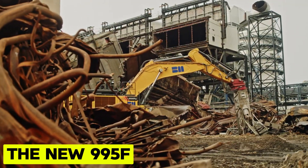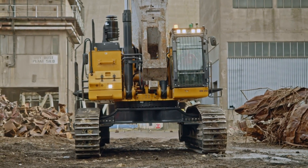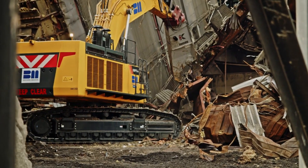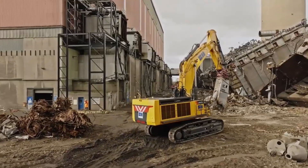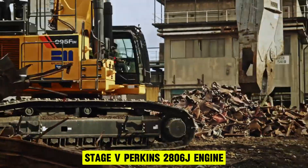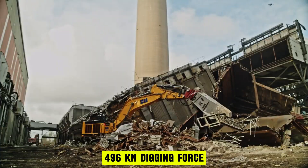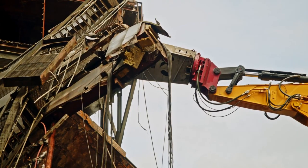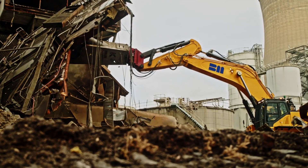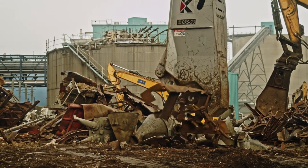The new 995F. Experience the remarkable difference with the new 995F, a high-performance machine prioritizing productivity, reliability, and operator safety. Powered by a Stage 5 Perkins 286J engine and a formidable 496 kN digging force, it ensures optimal efficiency in diverse applications. Equipped with a fully electro-hydraulic system and multiple operating modes, it maximizes performance while reducing costs.